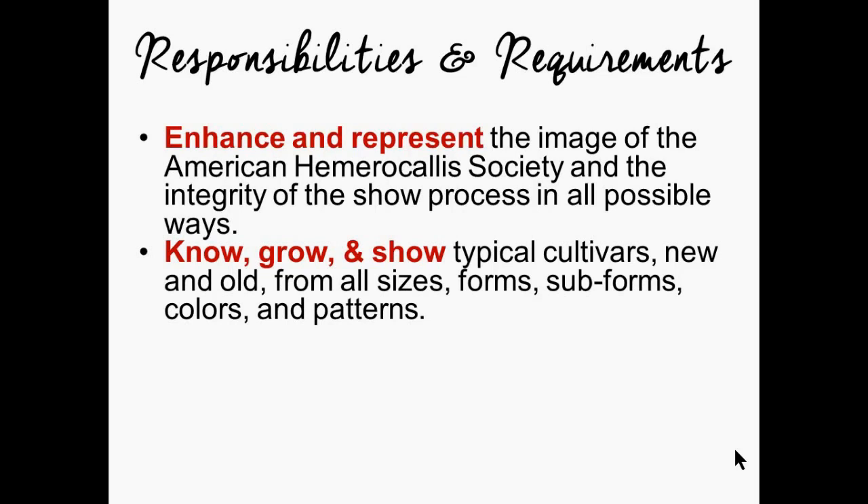It is also the responsibility of an exhibition judge to know, grow, and show typical cultivars — new and old — from all sizes, forms, subforms, colors, and patterns. It's important that judges know, grow, and show so that they stay in touch with the show process, with new developments in daylily culture, and with new directions in show procedures. We need judges to stay as close to the pulse of daylily culture — that knowing, growing, and showing — as possible.